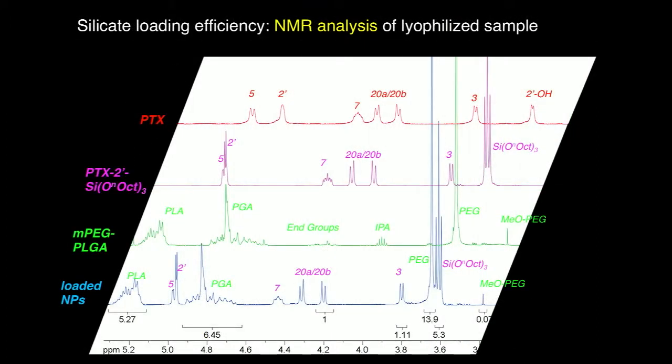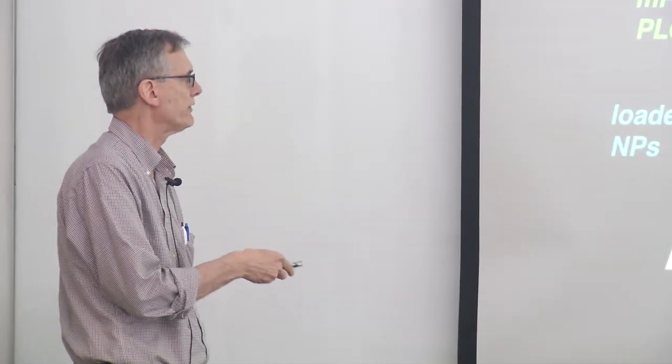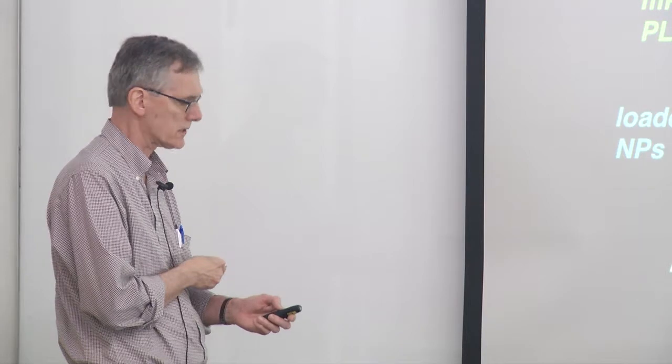NMR spectroscopy can be used to monitor things. Here are the various components: PTX before and after silicate derivatization, the polymer, and loaded nanoparticles. We can take loaded nanoparticles, lyophilize them, re-dissolve in chloroform — even though they are suspensions in water, with only the organic material present they fully dissolve — and reanalyze things after the fact, confirming composition and loading.